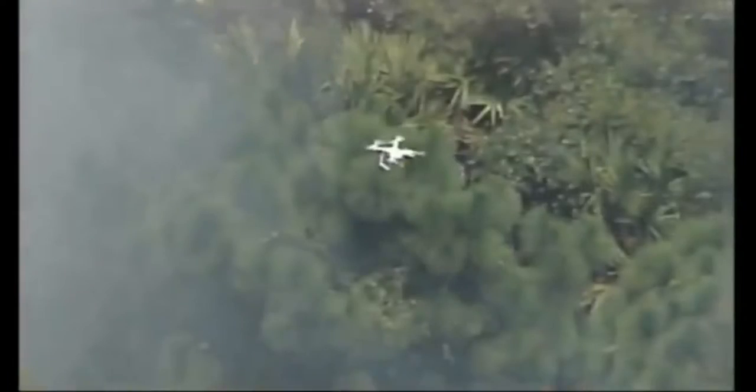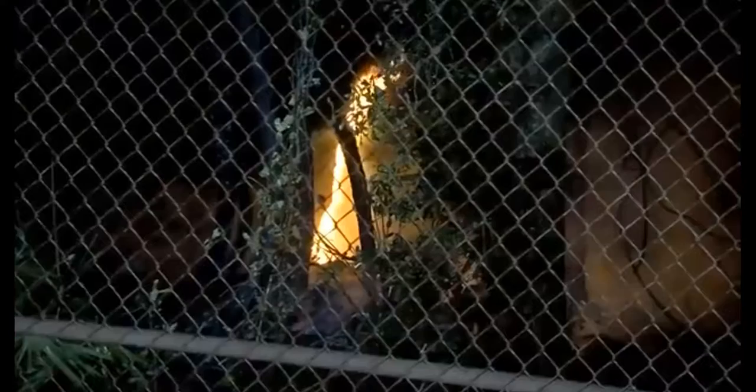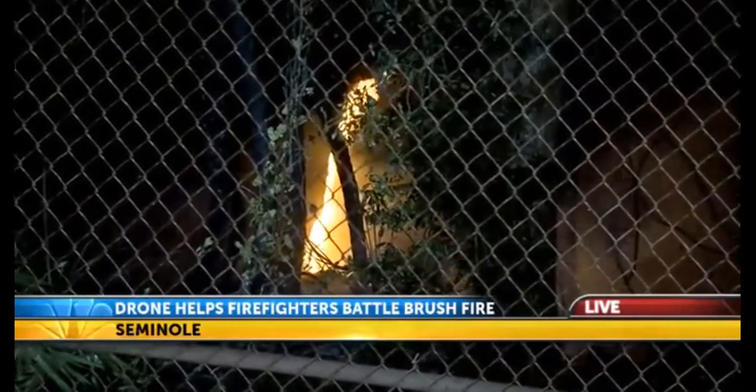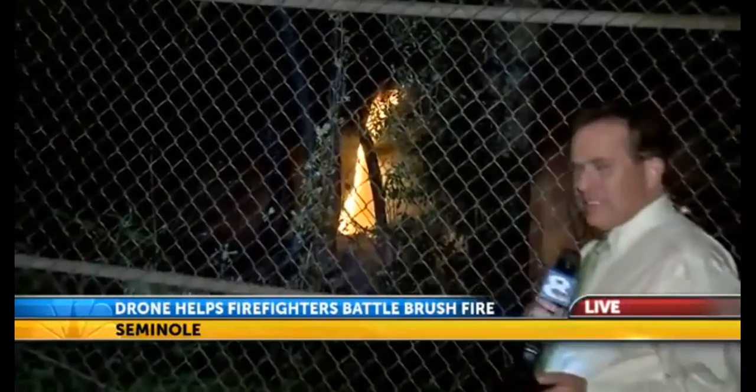Eight on Your Side wanted to know if a drone is in Seminole Fire Rescue's future. When asked about the possibility of investing in one, the fire department said they'd like to down the road and would have to look into it. Eight on Your Side also wanted to know if this drone flight was legal. Attorney Brant Hataway from the website DroneLaw.com says this drone flight falls under the hobbyist category, so in this case it was most likely legal.